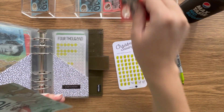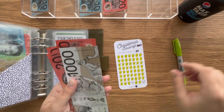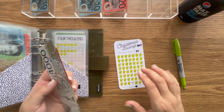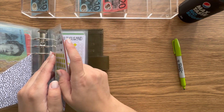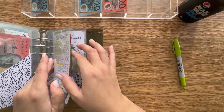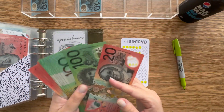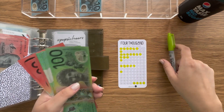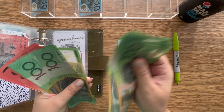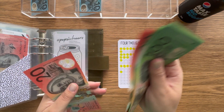$20 goes into Christmas, bringing it to $1,080. Then the $4,000 challenge gets $20, bringing it to $920.